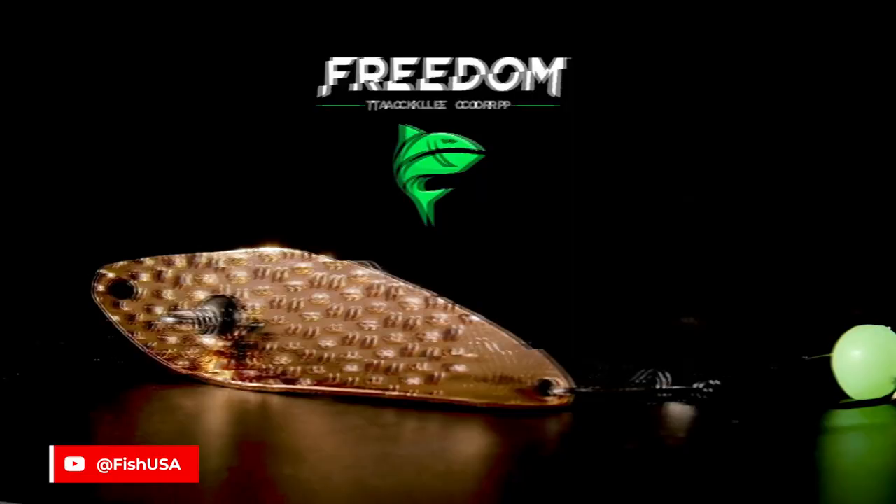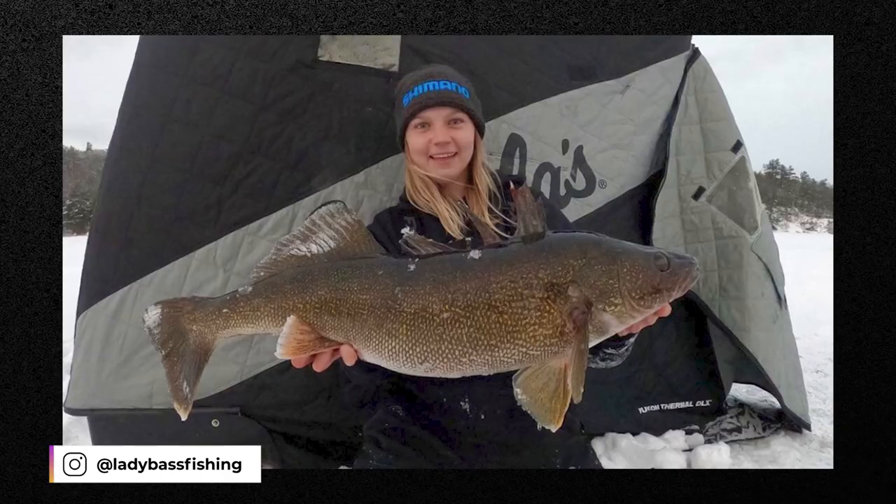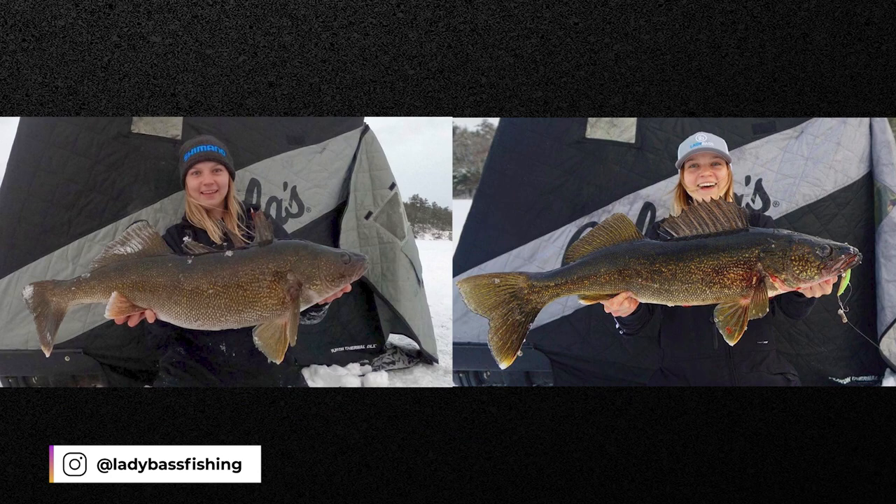Another amazing fish from Isabella who was using her go-to hard water walleye bait: a Freedom Tackle Hammered Minnow Spoon — the same spoon she used a couple years back to ice a couple of new PBs on the same fishing trip. Those Freedom Tackle Hammered Minnow Spoons and the original minnow spoon have somehow been flying under the radar. I'm not sure how, because those things are money. I've used them and can confirm they work.